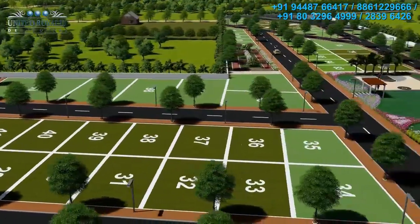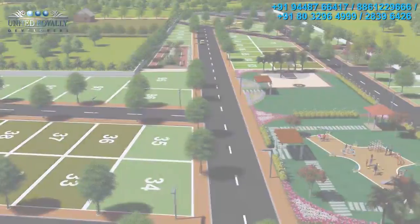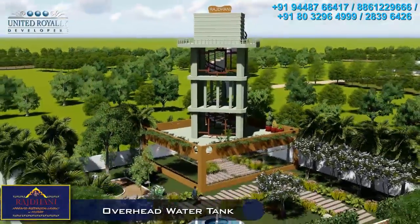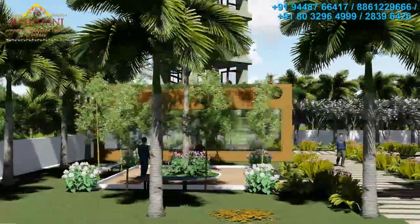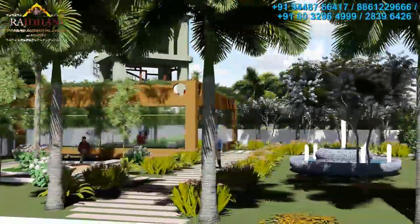Water will never be a problem in this layout. With a large overhead tank, water connections, underground drainage and sewerage connections are being provided to every site.